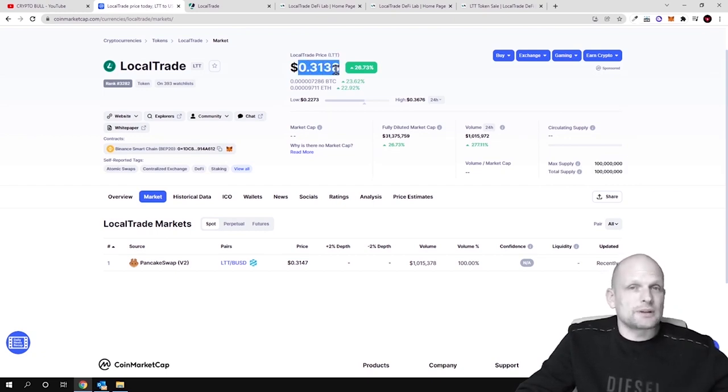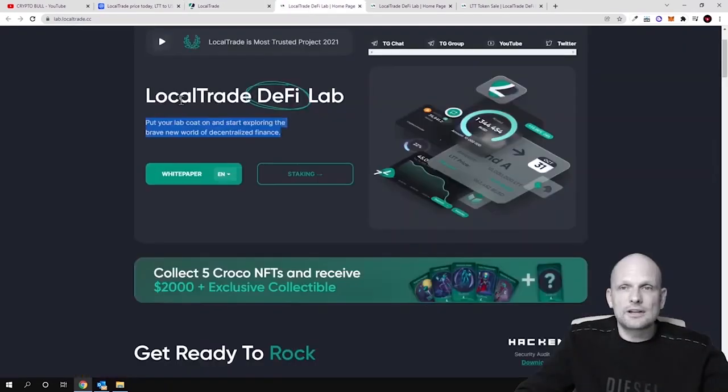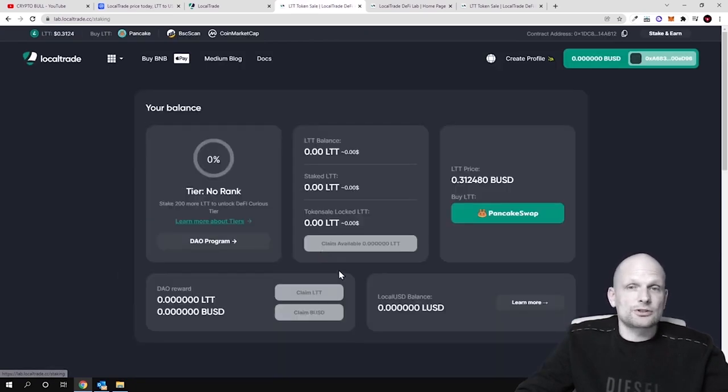As for those people who bought in pre-sales and IDOs on different launchpads — if you go into DeFi Labs and scroll down, you can see the Local Trade token sales. These LTT tokens were sold on different launchpads but those tokens are subject to a vesting period. People who bought in pre-sales at 10 cents have their tokens locked for up to 20 months. If I want to stake now, I would need to buy them on PancakeSwap.